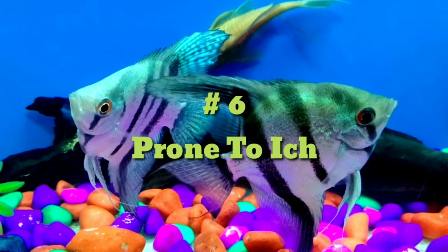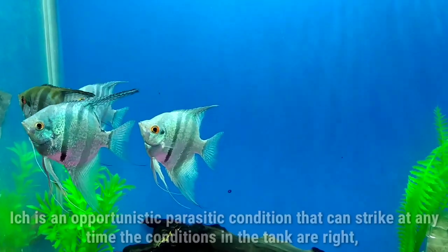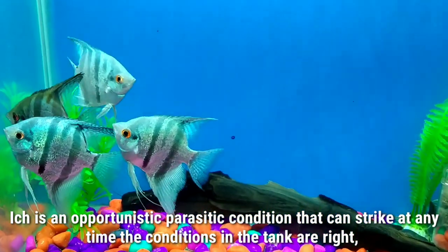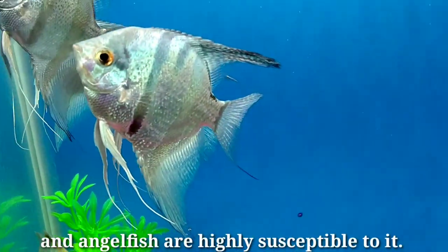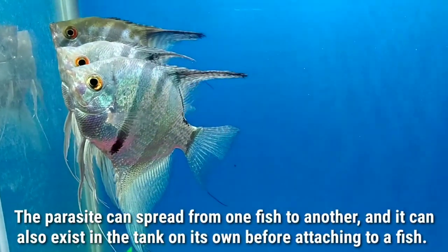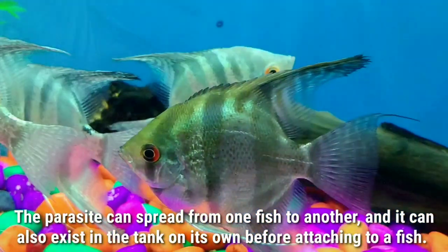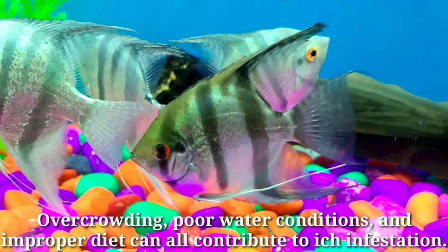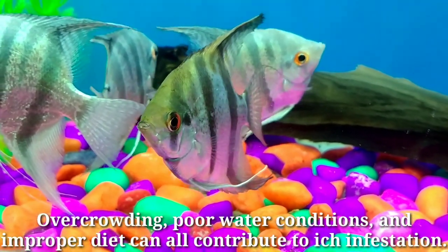Number six: prone to ich. Ich is an opportunistic parasitic condition that can strike when the conditions in the tank are right, and angelfish are highly susceptible to it. The parasite can spread from one fish to another and can also exist in the tank on its own before attaching to a fish. Overcrowding, poor water conditions, and improper diet can all contribute to an ich infection.